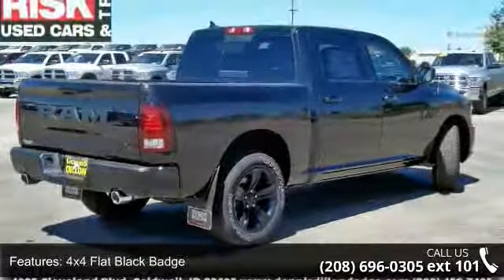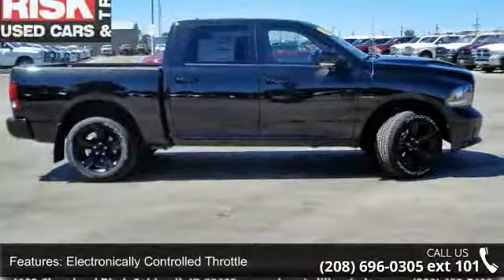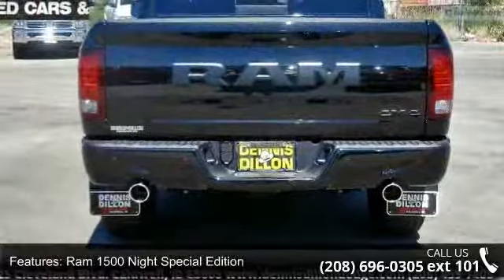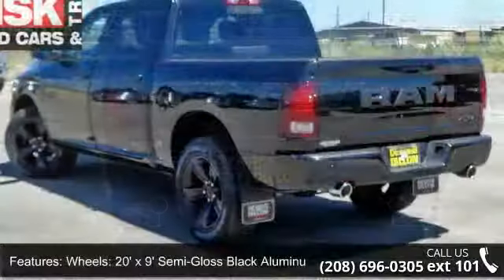Ram 1500 Night Special Edition wheels — 20 by 9 semi-gloss black aluminum. Keyless go, next generation engine controller, quick order package 26Q Night, and sport performance hood.